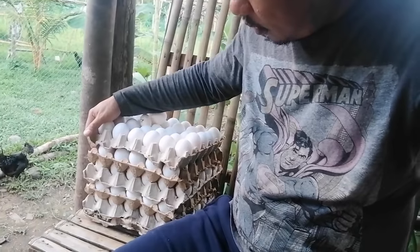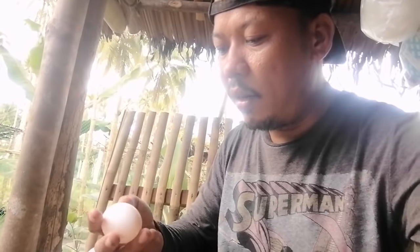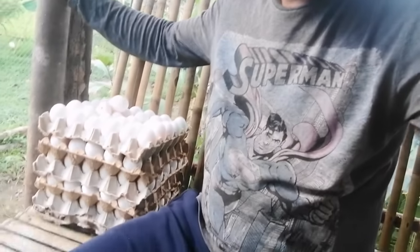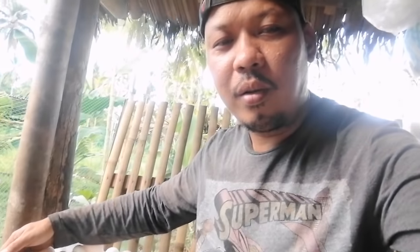So mga ka-bakyad, when we sell these eggs — since as you can see the eggs are now Large to XL — I sell them at 190 per tray. To calculate daily earnings, out of the 5 trays, 3 trays go to their expenses. The remaining 2 trays — those are our income, mga ka-bakyad. So at 2 trays sold at 190, we earn 380 per day.